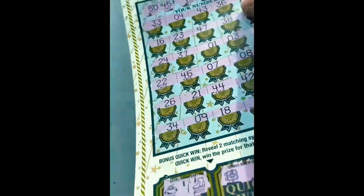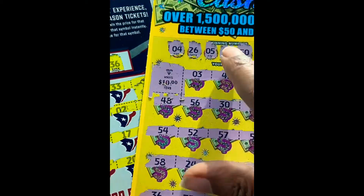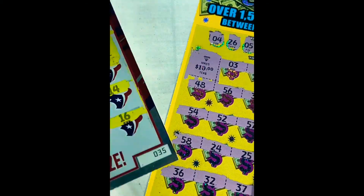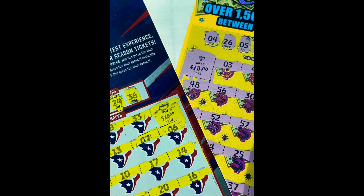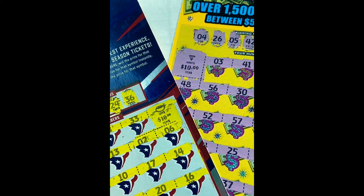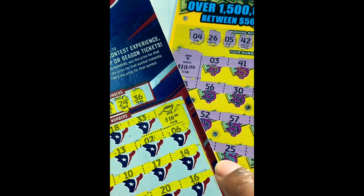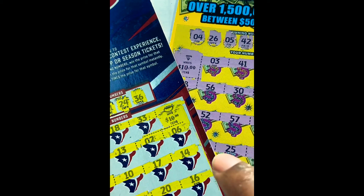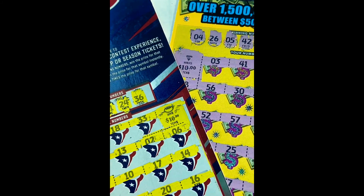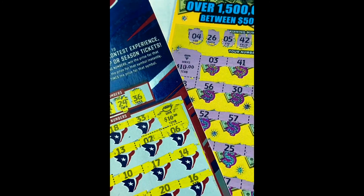From our $80 session, we managed to pull off a $50 win on the Extreme Cash and a $10 win on the Houston Texans, so $60 back - we had a $20 loss. Not too bad! Again, if you are new to my channel, please hit that like button, leave a comment, subscribe to my channel. Thank you guys for stopping in and hope to find a claimer pretty soon. See you guys on the next video.